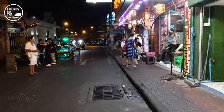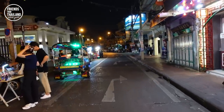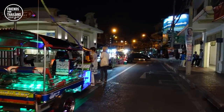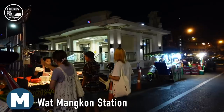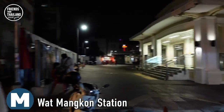Within a five-minute walk, this is going to direct you to Jelen Kung Road. And just so you know, this is MRT Wat Meng Gorn, where you can come here by subway and walk to Chinatown.